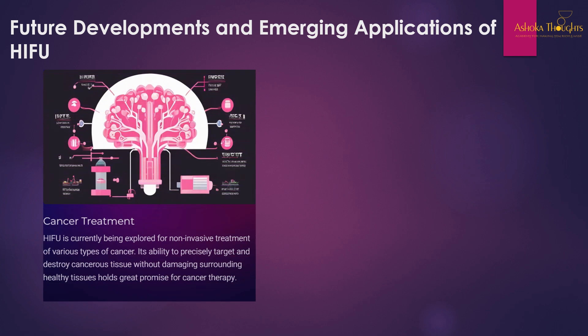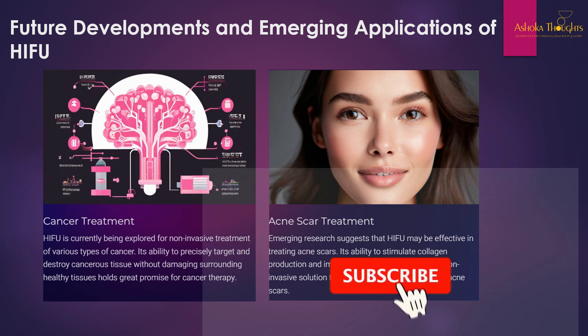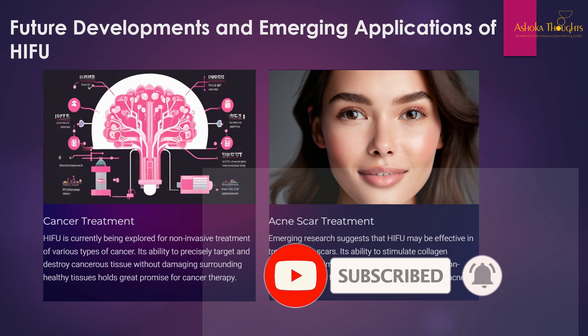Future developments and emerging applications of HIFU include cancer treatment — HIFU is currently being explored for non-invasive treatment of various types of cancer. Its ability to precisely target and destroy cancerous tissues without damaging surrounding healthy tissues holds great promise. Emerging research also suggests HIFU may be effective in treating acne scars, as its ability to stimulate collagen production and improve skin texture could offer a non-invasive solution for minimizing acne scar appearance.